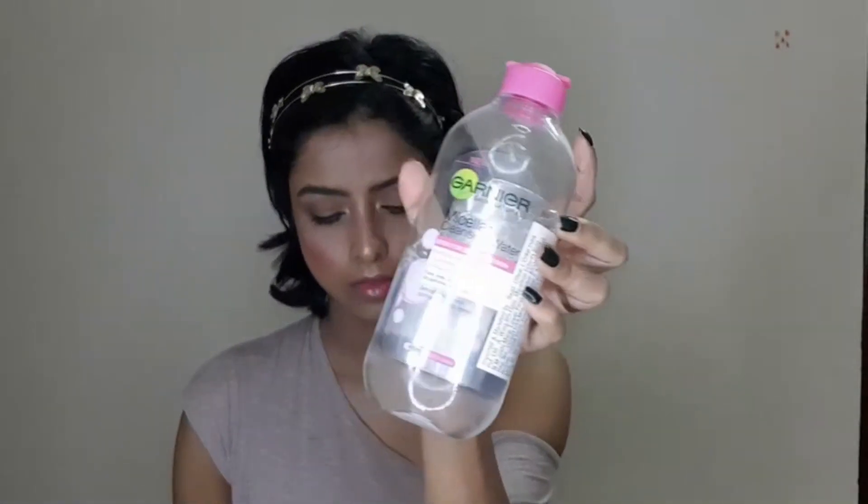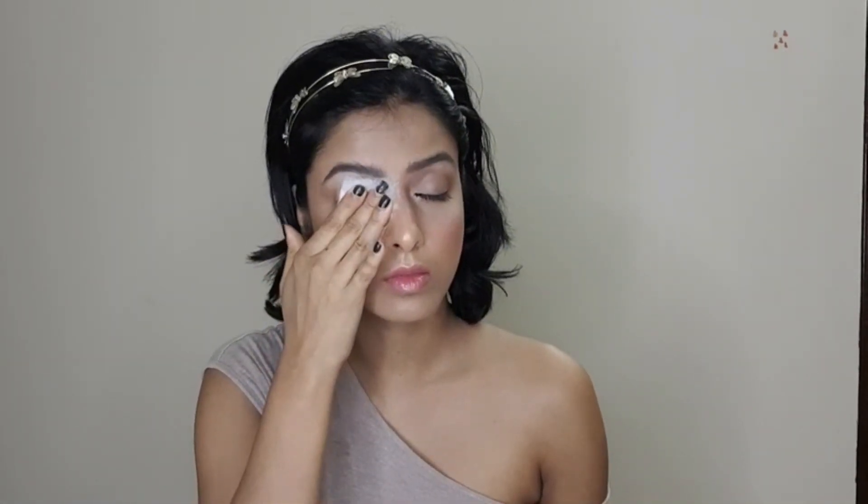I will use Garnier Micellar Water to remove all of my makeup. I wipe with a cotton pad on my face so that all the makeup is removed completely.